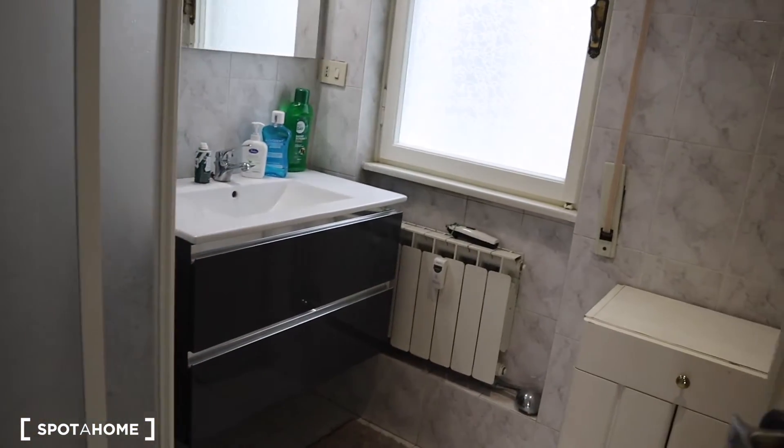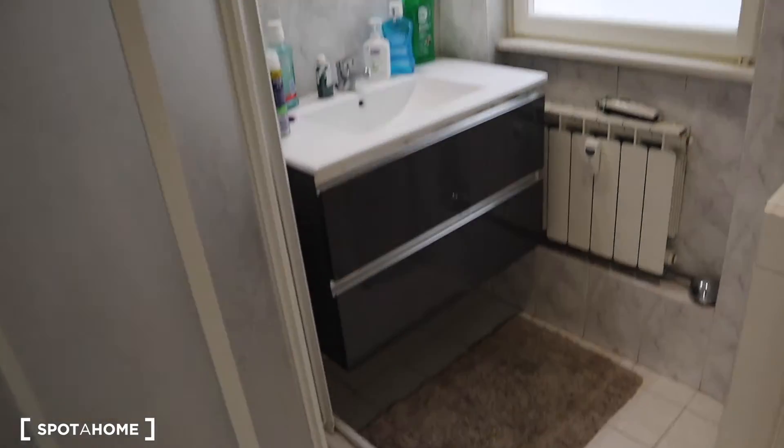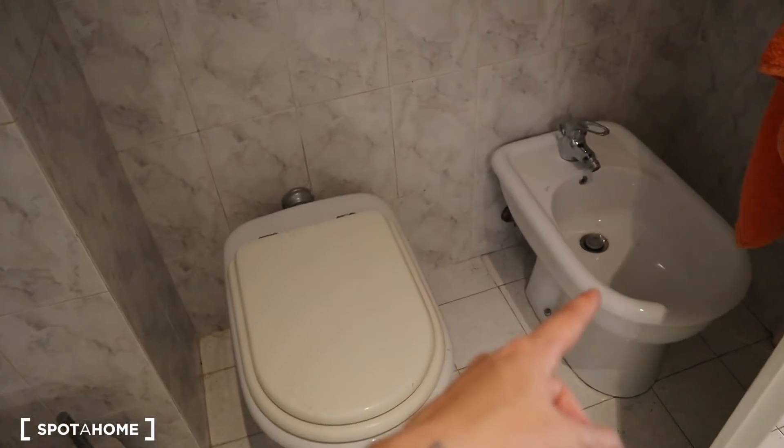Here we have bathroom number two, which is mainly used by the guys. It's smaller than the other one, but you still have the sink, mirror, a shower, a WC, and a bidet.